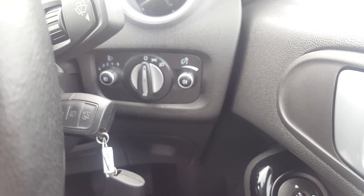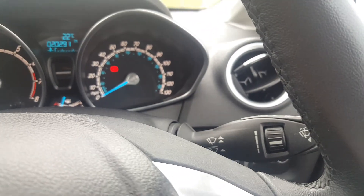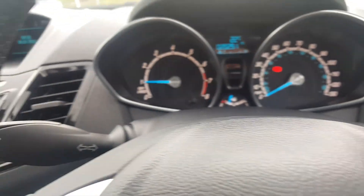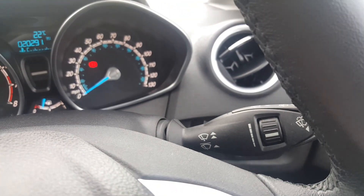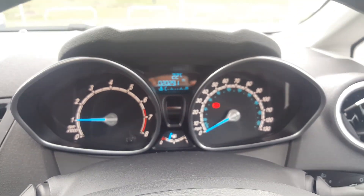The headlights on the Ford Fiesta are just to the side, and you'll see they've got front and rear fog lights as well. The indicators are on this side, and the wipers on this side, with your full trip computer just there to tell you how many miles to empty and miles to the gallon.